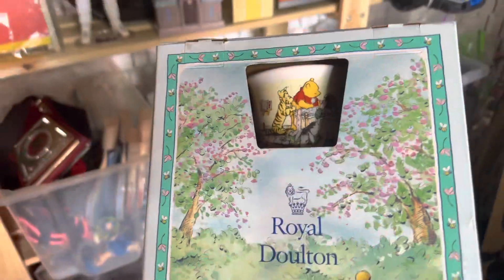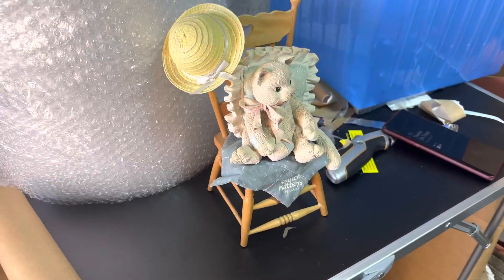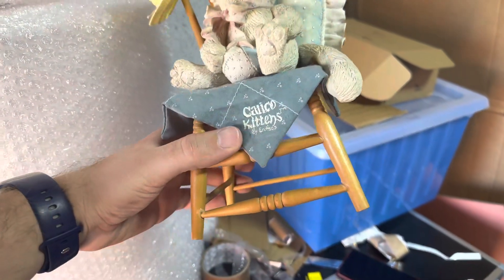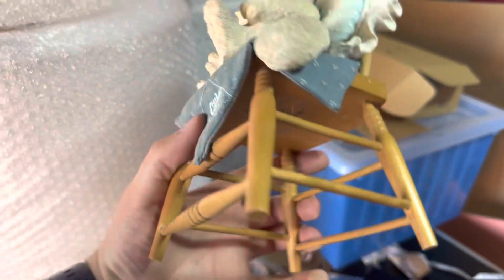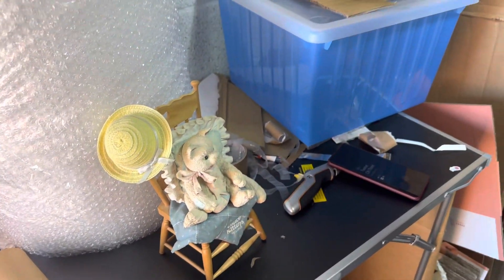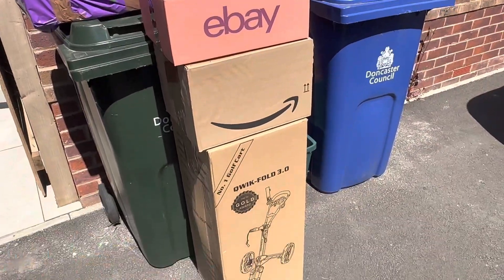This one has been listed for absolutely ages and seems to have quite a bit of value, mainly in the States. It's Calico Kittens — in pretty good condition, a little bit dusty, we've had it a long time. It's just gone for seven pounds, so Jess is really happy about that.